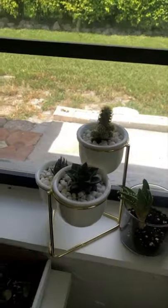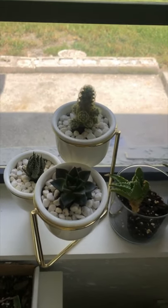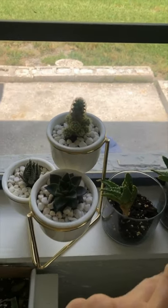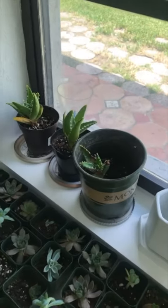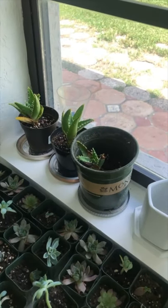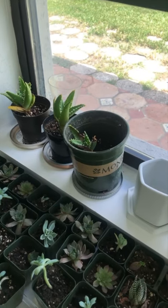These little guys are doing okay, no issues. The aloe — the T-rex aloe pups — are doing good, and these aren't even all of them. I'm going to show you guys where the others are.